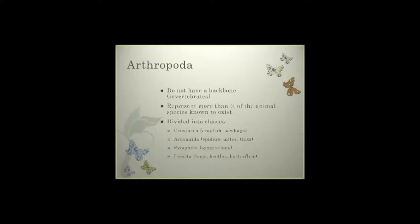When we look at the characteristics of arthropods, they do not have a backbone, so they are invertebrates. They have an exoskeleton — that hard layer around them that provides a certain amount of protection. These represent more than three quarters of all known animal species. The ones we'll mostly be looking at today are the Insectae class: your bugs, beetles, and Lepidoptera, which are your butterflies.